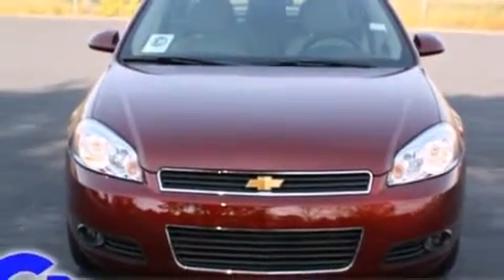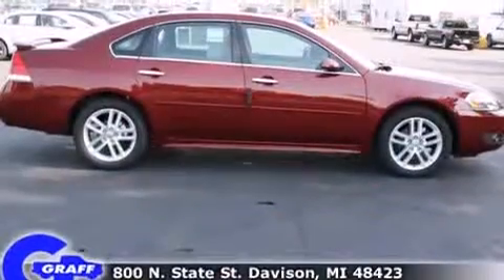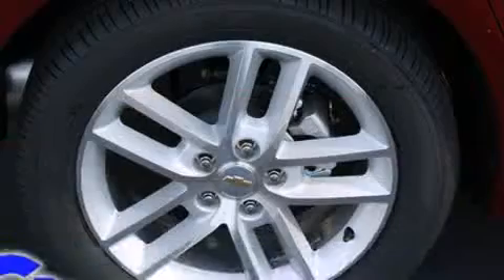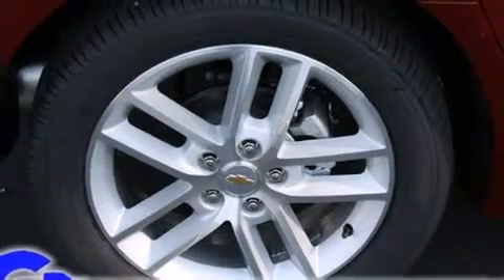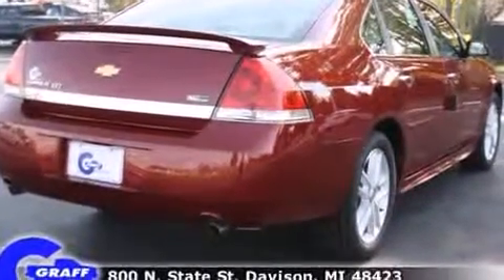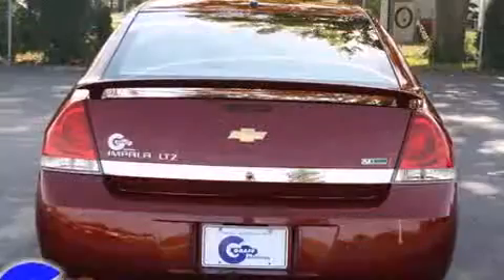Comfort and convenience were prioritized within, evidenced by amenities such as front and rear reading lights, a built-in garage door transmitter, automatic temperature control, remote keyless entry, StabiliTrak electronic stability control system, OnStar enabled, and power front seats.